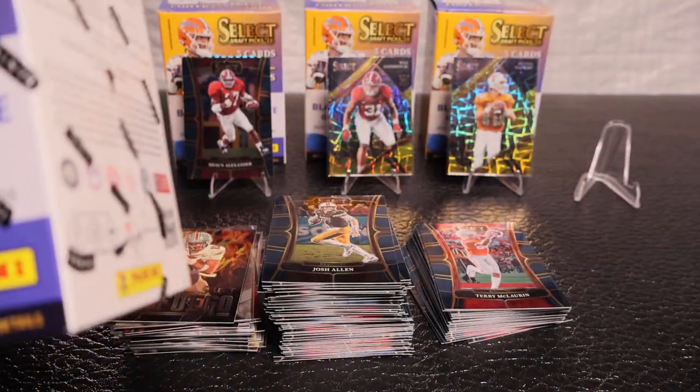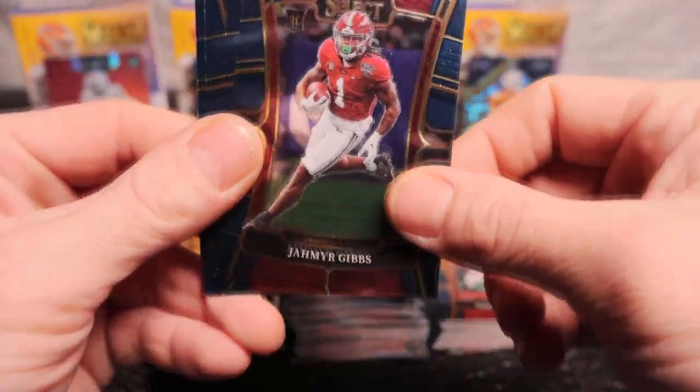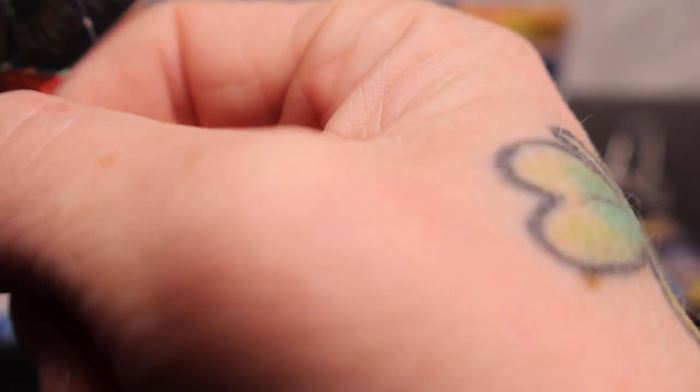I've pulled quite a few checkerboards - probably six or seven of them over the year. Best ones I can remember: an Aaron Rodgers and a Cooper Cup. Let's go - Jamar Gibbs, Zach Thomas, Kenneth Walker III, Tim Brown lasers, and Rashee Rice - let's go! That's a name I'd like to pull a lot more of, especially on a big hit.